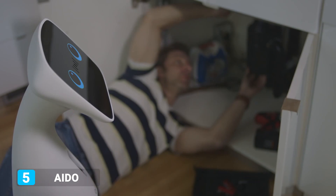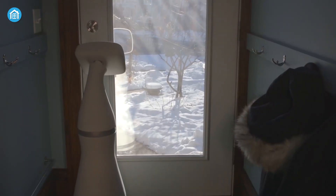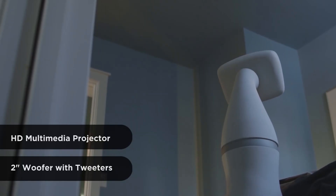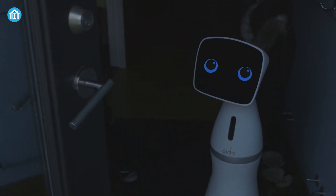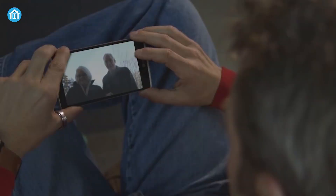Want a robot to help you with chores, handle schedules and keep your home connected and safe? Then meet this modular service robot designed explicitly for households, healthcare and hospitality. It features a multimedia projector that can turn any wall into a movie screen, allowing you to play an interactive game or watch videos. In addition, you'll be able to keep your home secure as it can detect suspicious movements with its various sensors and keep you alerted.